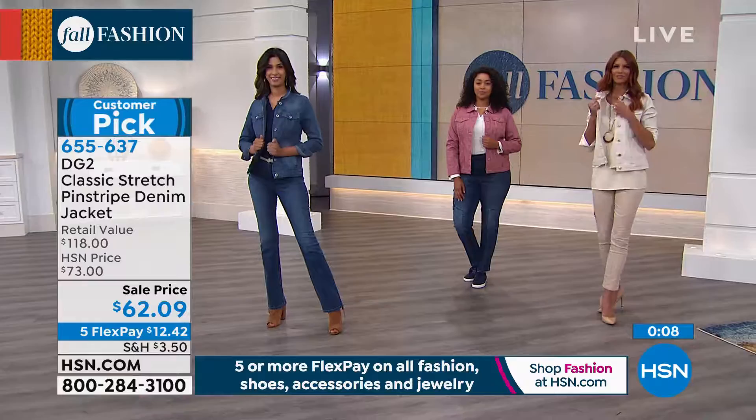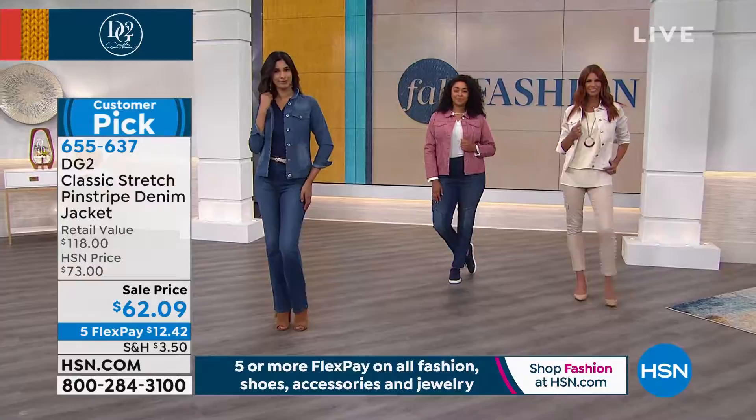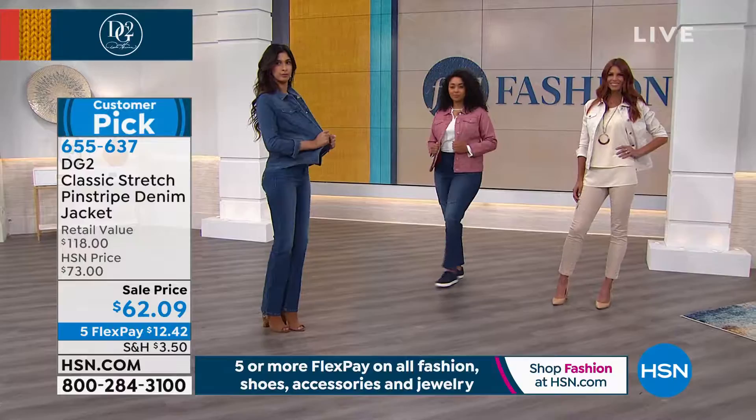When you put this on — the navy blue blazers are a must for a more dressy occasion, and here is that more laid-back, relaxed but super cool, chic way to wear a denim jacket. Item number 655637, $62.09 — lowest price ever today. Everything in our hour has five flex, which means six payments on your HSN card. Sonia is wearing the tank — a huge customer pick with over 415 reviews at HSN.com.